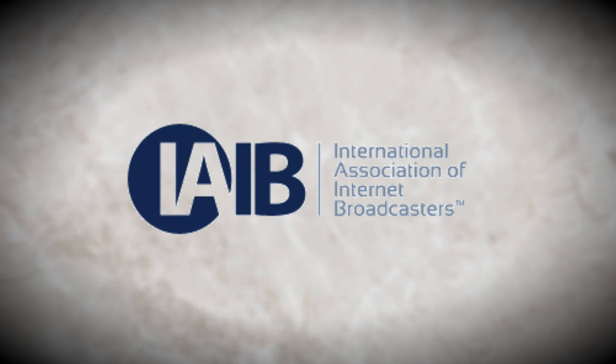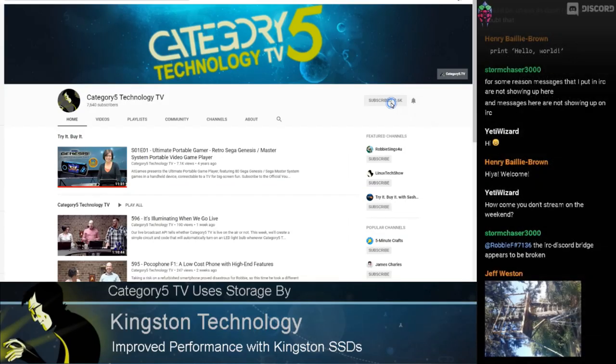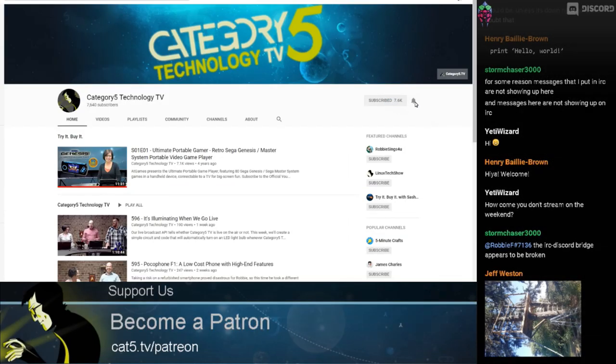Welcome to the show, everybody. It's episode number 619 and it is wonderful having you here. We've got a great show planned, but before we get into it, make sure you subscribe to us on YouTube and click that bell. That's going to ensure you get notifications anytime we post new content or go live. We don't want you to miss it. We appreciate everyone who does subscribe.